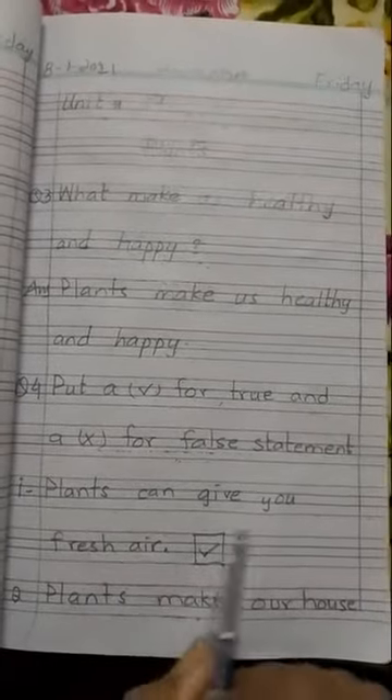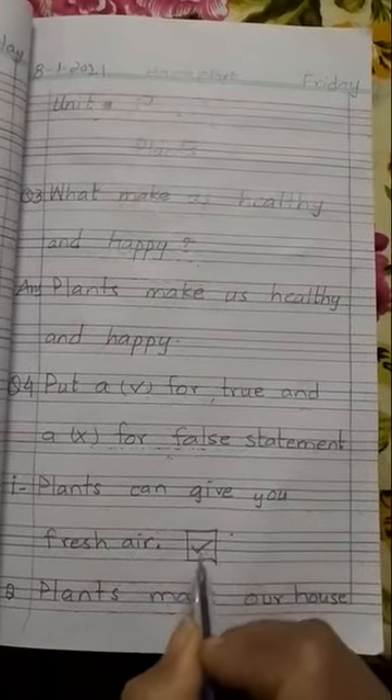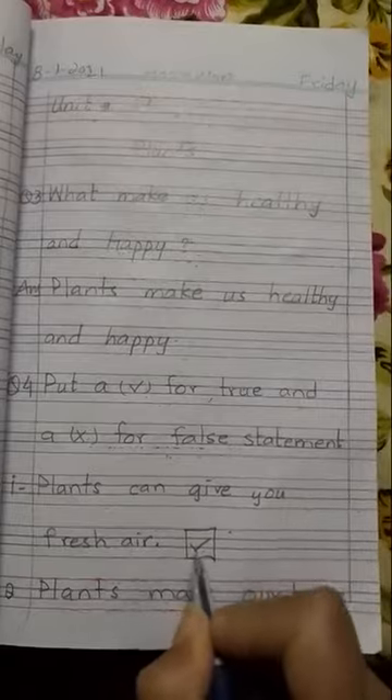Number 1 is: plants can give you fresh air. This sentence is true, so we have to put a tick sign on it.